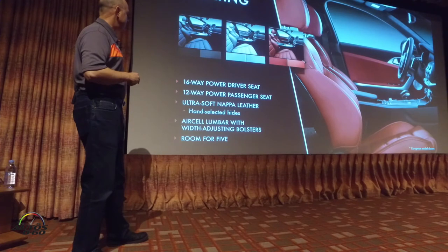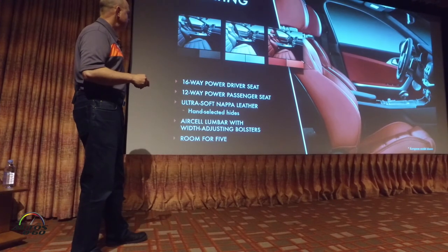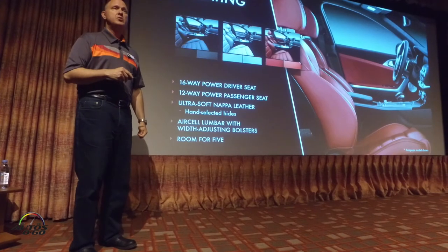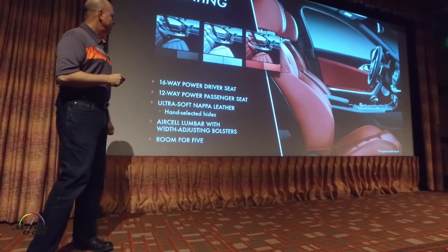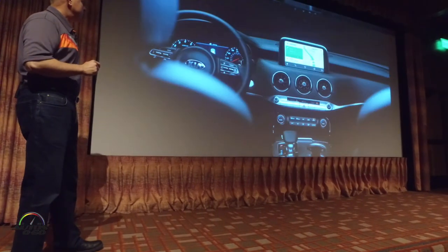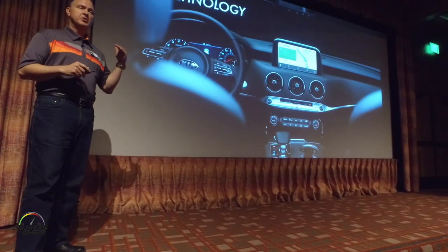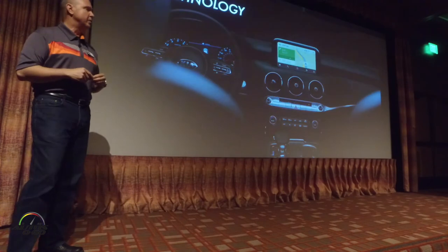Leather is standard, and we have two grades of leather. There's also an ultra-soft, highly durable napper leather, which will be on the trim version you'll be driving today. These are all hand-selected hides — top materials — really to make sure we're at the same level as the premium European base.